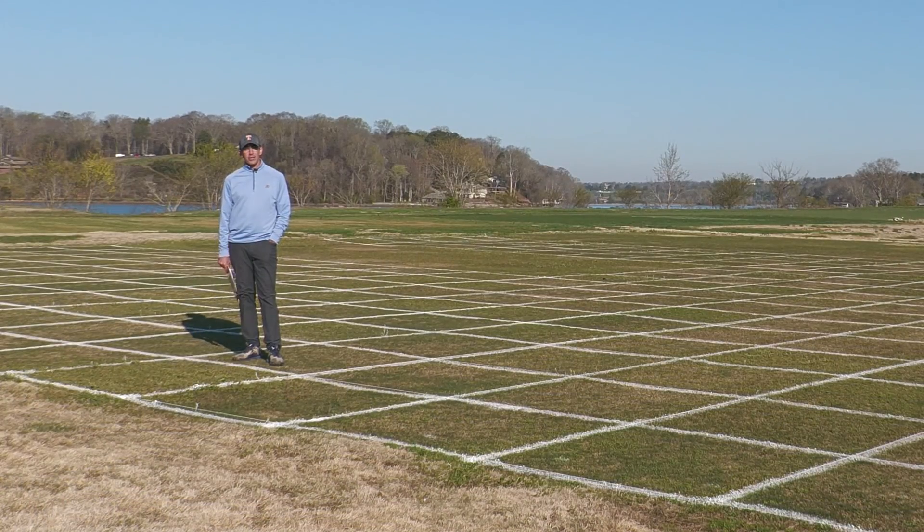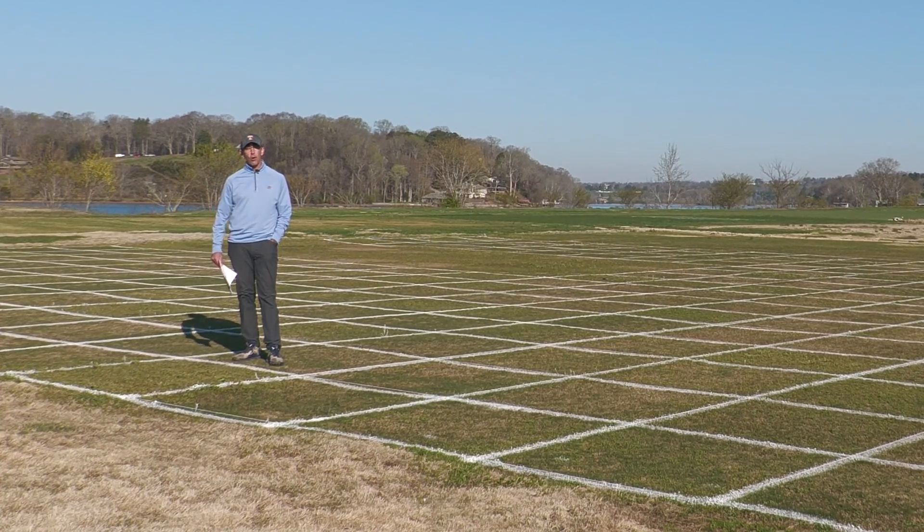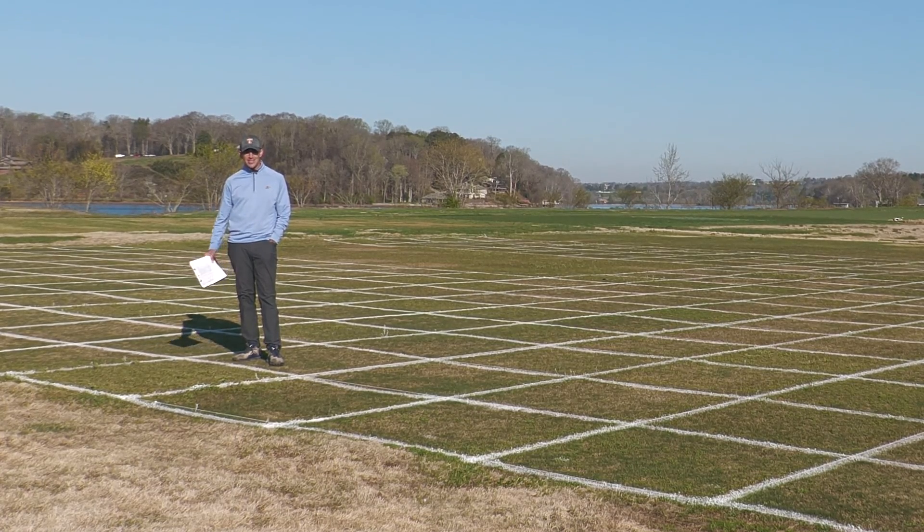When we think about trying to control POA in non-overseeded Bermudagrass, it's a lengthy endeavor. Typically here in eastern Tennessee we might initiate a herbicide program in late August or early September, and we're hoping that we have coverage against POA infestation all the way through April of the following spring. That's well over a 200-day period, and it's a lot to ask of any single treatment to provide coverage for that length of time.